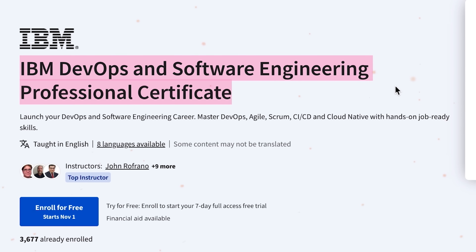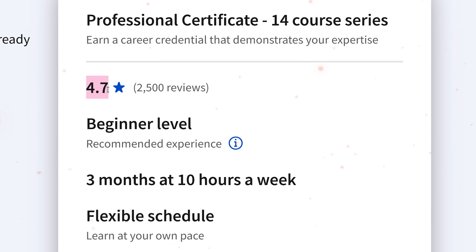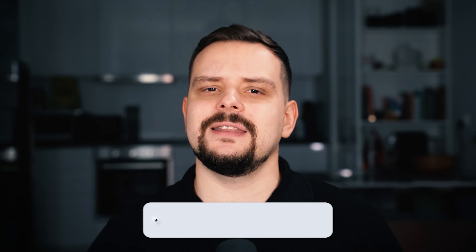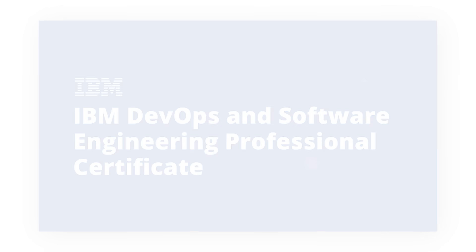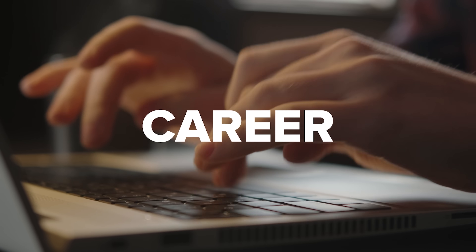The DevOps and Software Engineering Professional Certificate by IBM is one of the most popular DevOps courses on the Coursera platform. Currently it has a general rating of 4.7 out of 5 stars, which is not bad at all. But is it worth investing your time, money and effort today? Are there any hidden disadvantages that might change your mind? My name is Daniel and today we will talk about the course overview, course structure, pricing and certification, and career opportunities.